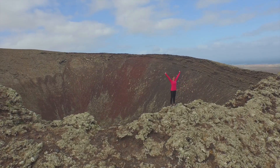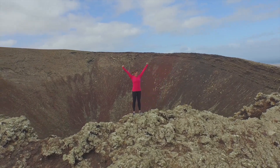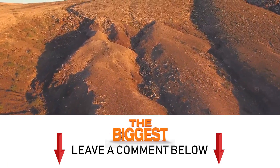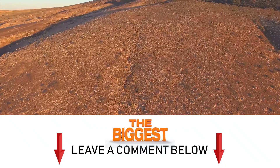We've sure learned a lot about volcanoes so far, and we still have one more awesome volcano fact to go. What's your favorite thing about volcanoes? Do you have any first-hand experience with some of nature's most intense land masses? We'd love to hear your volcano stories below.